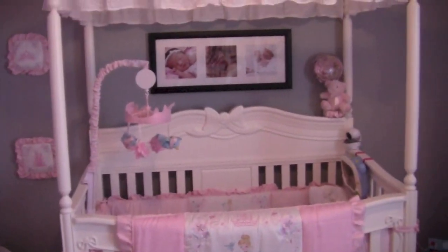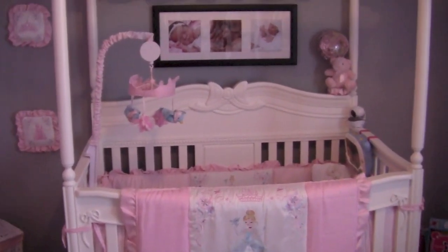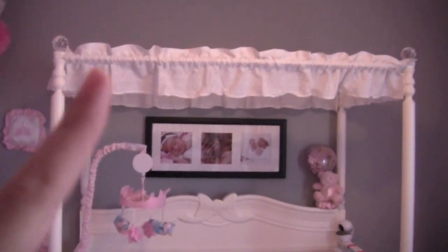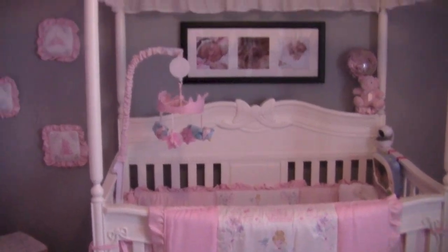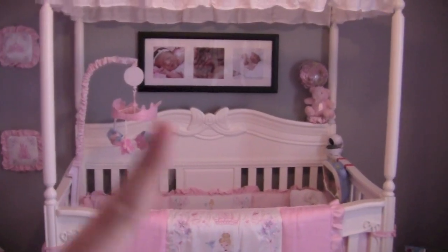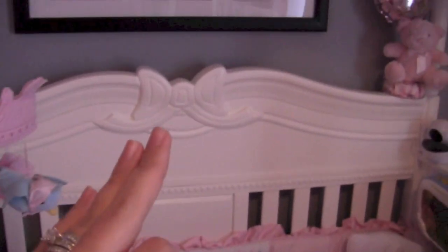Here's her crib — it's from the Disney Princess Collection at Babies R Us. It's a pretty popular little girls crib and you can definitely find it there. I fell in love with it mainly because of the canopy. This is a convertible crib — you can turn it into a toddler bed and a full size bed when she gets older. You also have the option of removing the canopy if you prefer. It has really pretty bow detailing here and on the back of the crib.